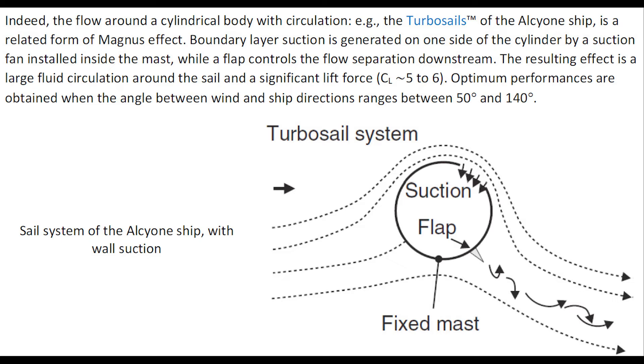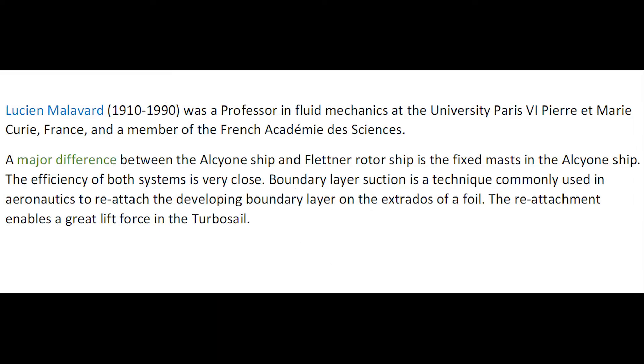A flap controls the flow separation downstream. The resulting effect is basically equivalent to the Magnus effect and generates a significant lift force. Lucien Malavar was a professor in fluid mechanics at the University of Paris Pierre et Marie Curie and a member of the French Académie des Sciences.